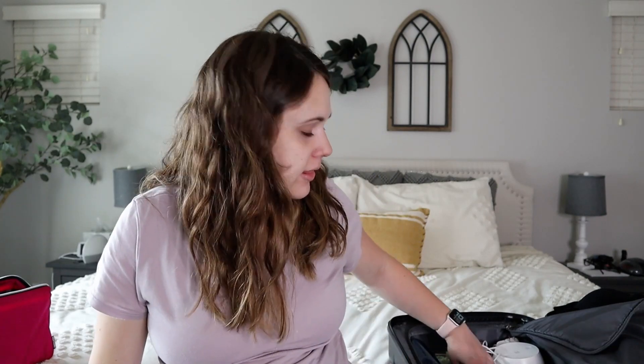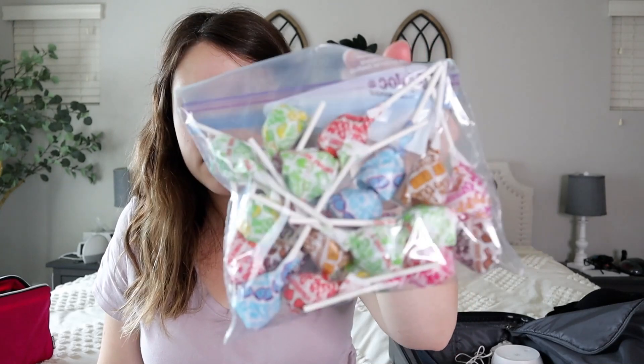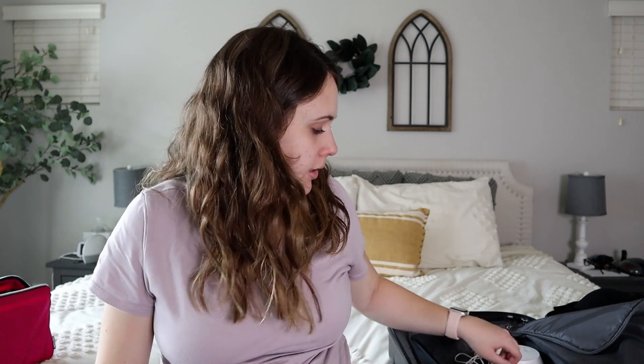Some other things we're bringing are snacks, which are important. We're just bringing a box of Clif bars so if you're starving, there you go. I'm also bringing some Dum-Dums because when I was in labor my mouth got so dry, and having some hard candy to suck on would have been really nice. Even after delivery I basically lost my voice — my throat and mouth just got so dry. So hard candy and some gum I think will be helpful.